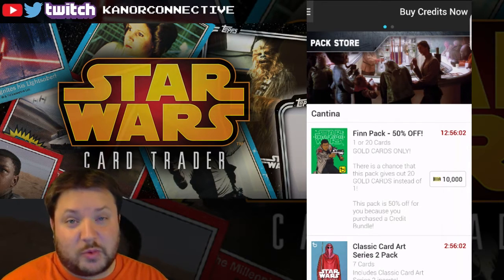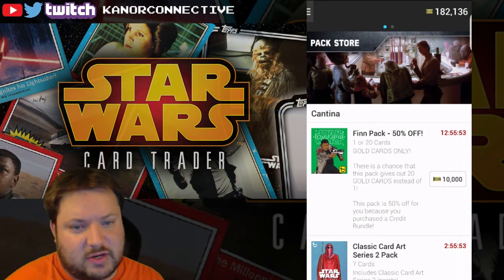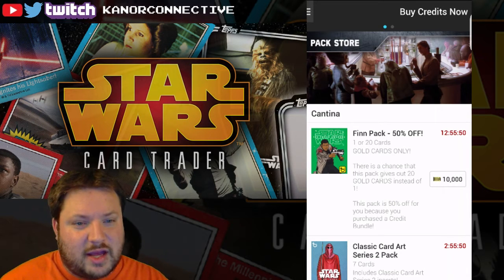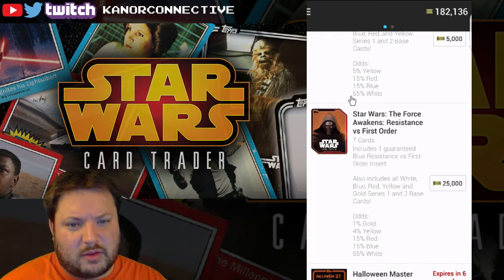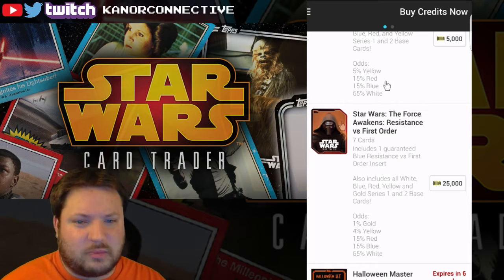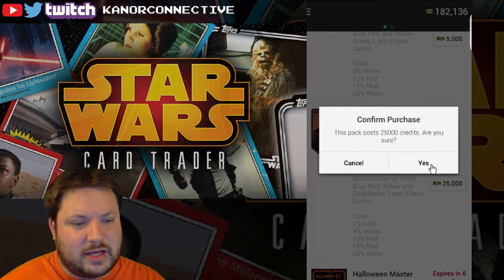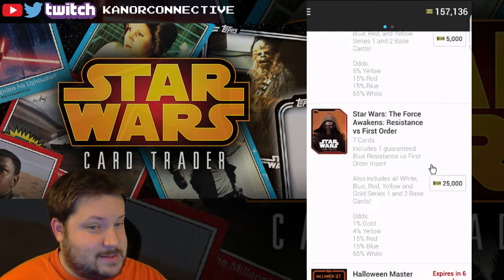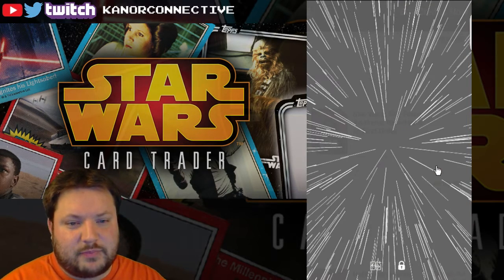I want to do at least one of these packs — maybe we'll get super lucky. It's only 10,000 credits. I did end up purchasing for a dollar to get 3,000 credits just so I could have access to all the master packs. I only need one more of the cards in this pack — at least the blue border ones. I need a Kylo Ren card and the Stormtrooper card. It's not a new card, but oh well, still pretty sweet — I'll add it to my batch.